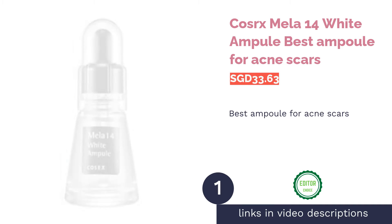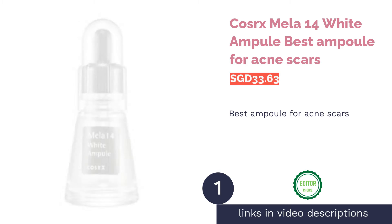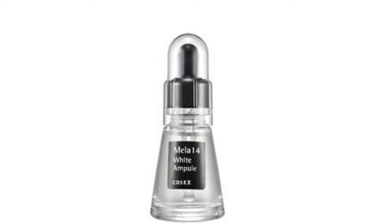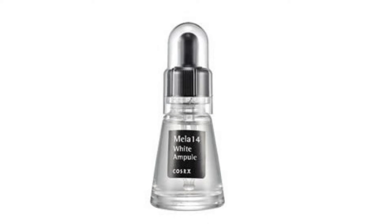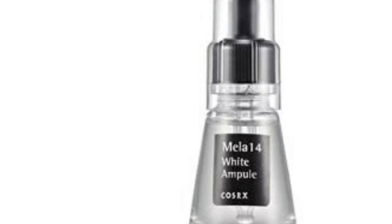The first product on our list is COSRX Mella 14 White Ampoule — best ampoule for acne scars. What's worse than acne? Acne scars. They're harder to get rid of, and they stay with you for months. Shorten your acne scar healing process to 14 days with COSRX's Mella 12 White Ampoule.